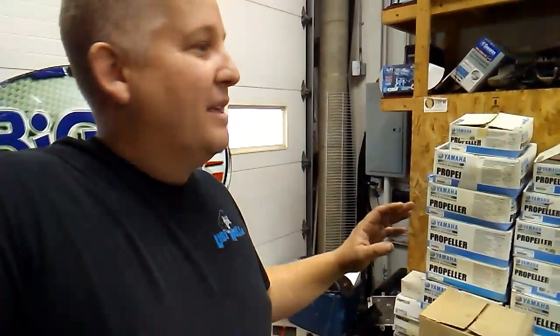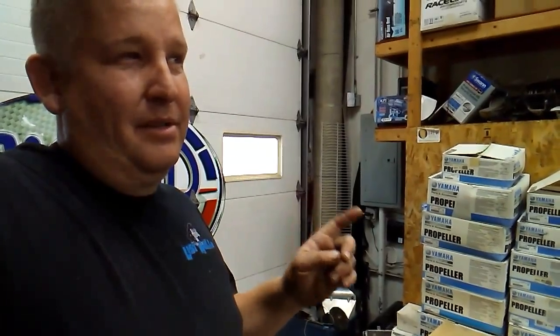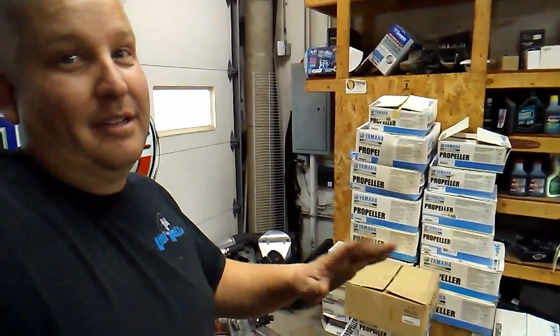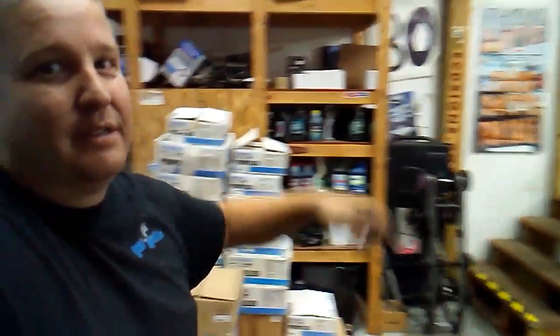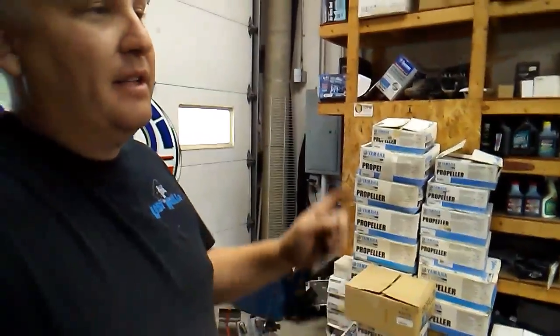eBay and PayPal take about 20 percent ballpark. I take my percent, the consigner gets his percent, everybody's happy. Why do I take what I take? Because I've been here two hours photographing these, and I'll have another two to two-and-a-half hours tomorrow morning listing them — and most importantly, selling them. They could sit somewhere else for a year and not sell one. You come here, we're going to sell the hell out of them. It's not a museum, it's for sale — this stuff won't hang around long.